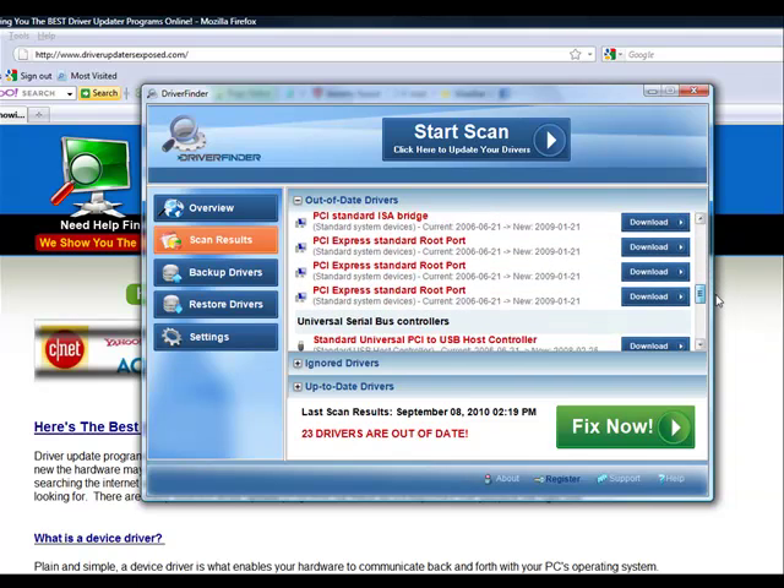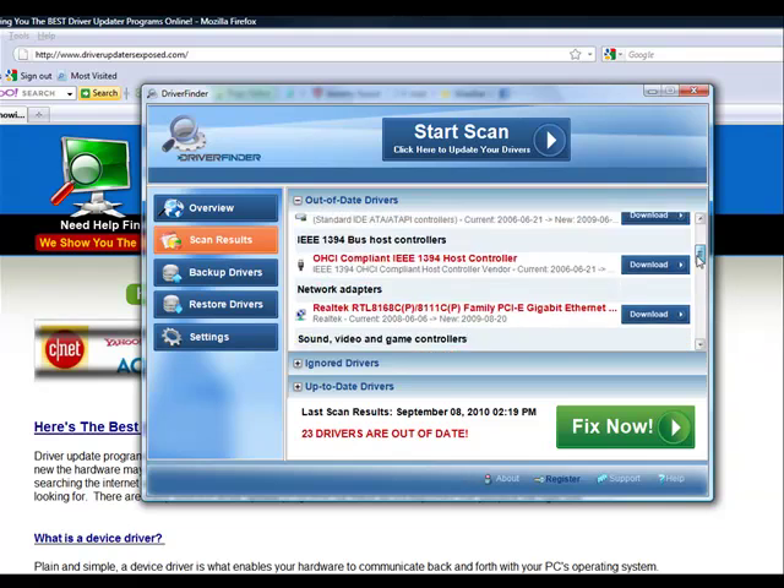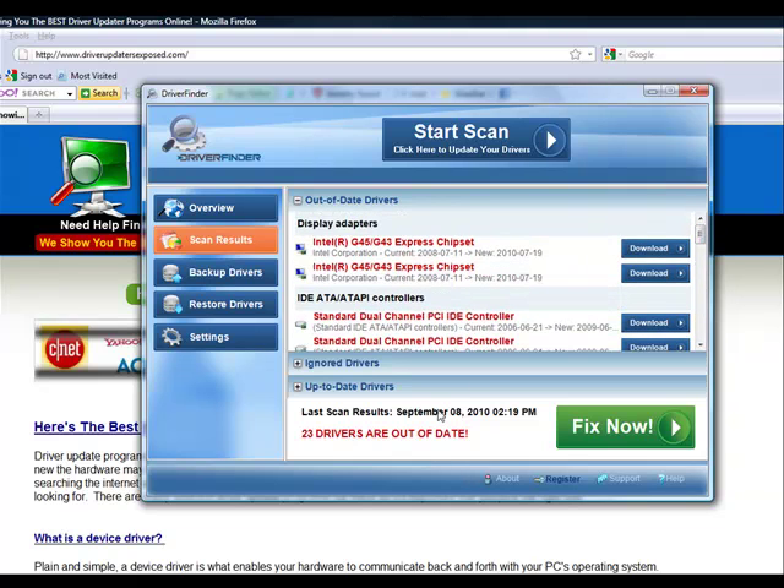As you can see, it scans each and every device and tells you what it found. Look at this — this particular piece of hardware, the current version of the driver I have was from 2006. They have a version of the driver from 2009. Can you imagine the updates that have been made between 2006 and 2009? They could have found things that tweak my hardware and make it run faster. There could have been a security loophole. These hardware manufacturers don't make it easy to find their drivers. If you don't have a program like this, there's really no way you're ever going to be able to update 23 different drivers.